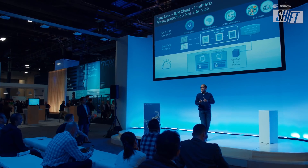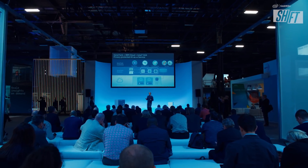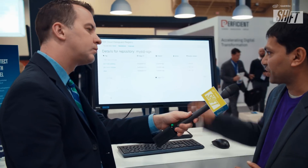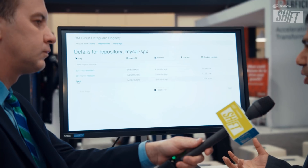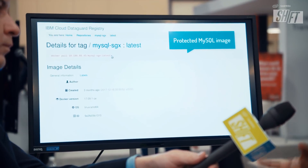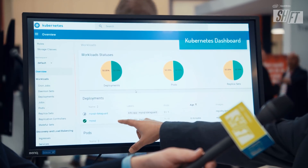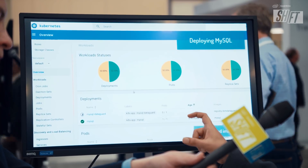We've filled that last gap of data protection — that's data in use. The way we do that is we leverage a technology from Intel called Intel SGX, Software Guard Extensions. We provide a building block for applications to run transparently on SGX without any modifications. For example, this is a MySQL database — a typical building block as a microservice in a database layer for storing transactions and personal information. We've created a protected image of MySQL running securely in the Intel SGX enclave.